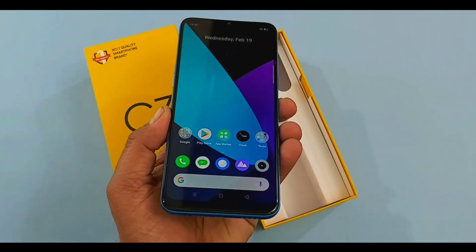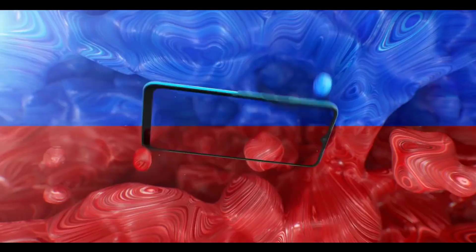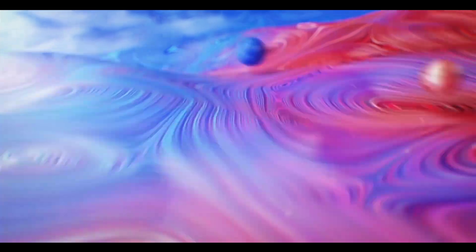The Realme C3 features a 12nm architecture octa-core processor capable of handling daily life tasks. The camera setup includes a 2MP depth sensor, and the front camera offers a 5MP selfie shooter. The battery is a large 5000mAh unit with support for 10W fast charging. I recommend this one.